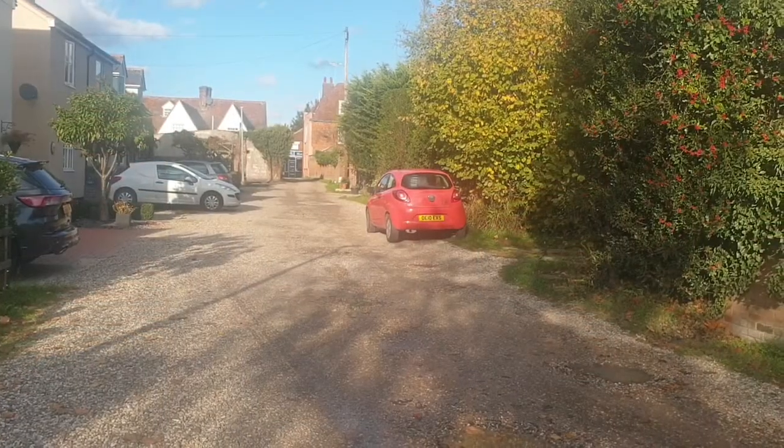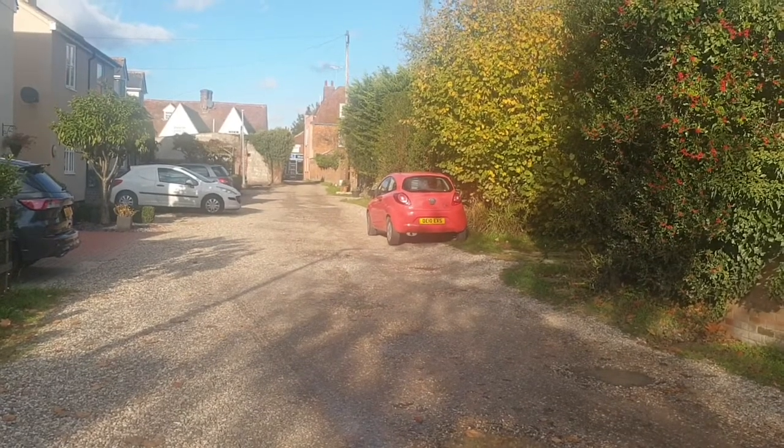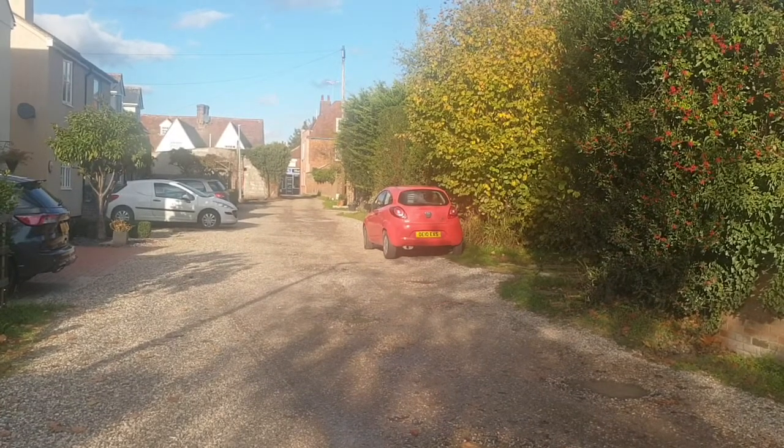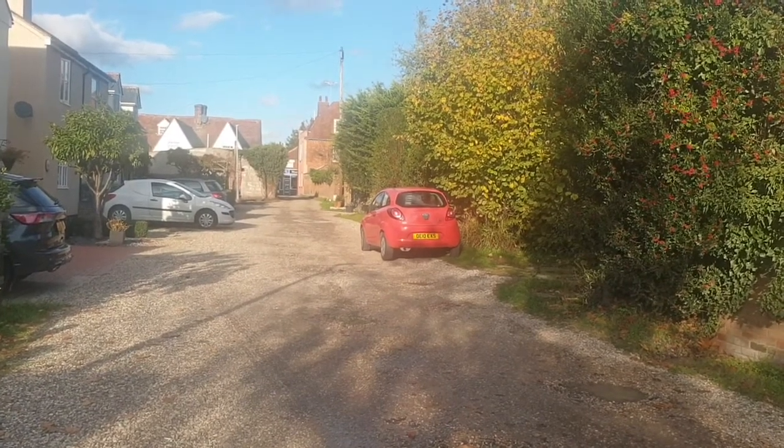The property is situated in an ideal location. You're just a few minutes walk and you're in the heart of Thorpe Le Soken which has many shopping facilities, local schools, and the train station is nearby as well.